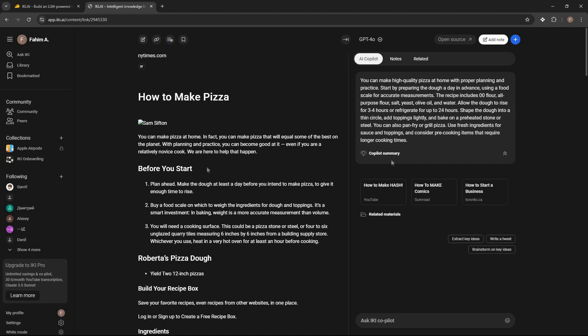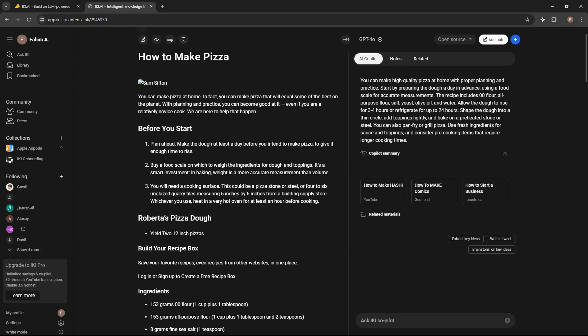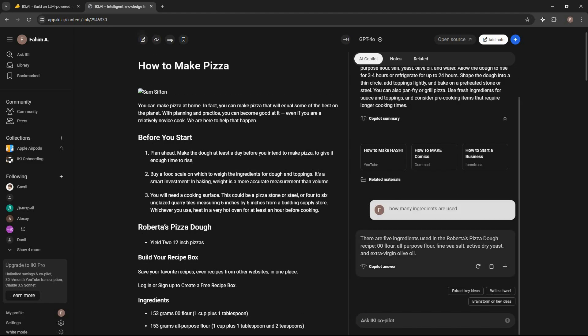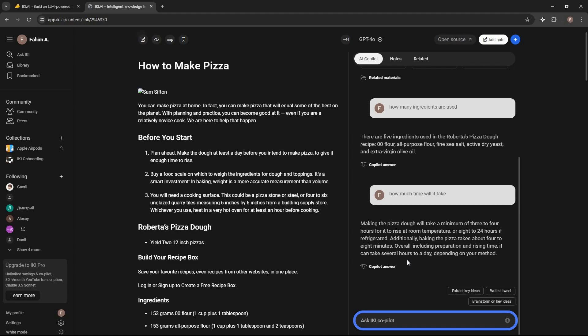I can ask anything about this particular article. For example, I asked how many ingredients are used in the recipe and got a very accurate answer. The answer is always collected from the content you have added — in this case the article or recipe — so every question is answered based on that specific content.